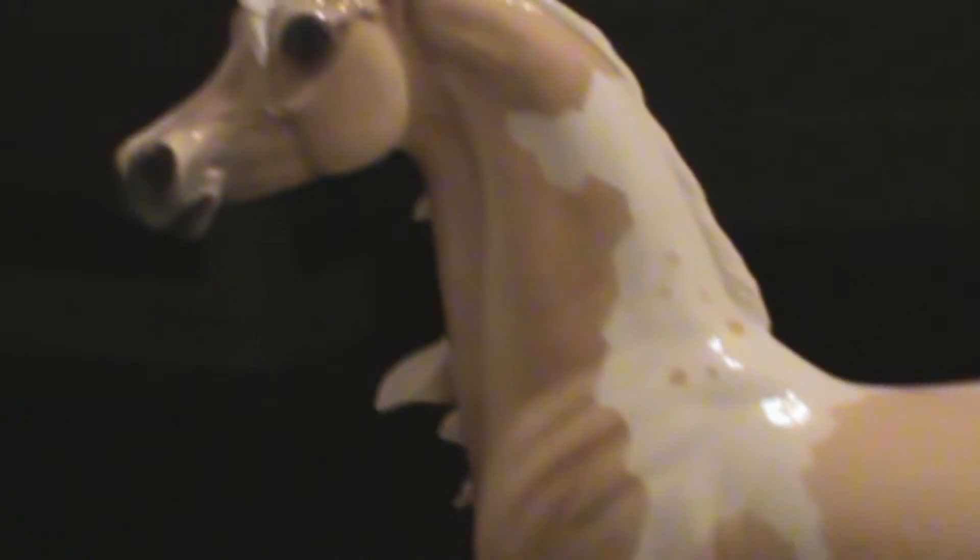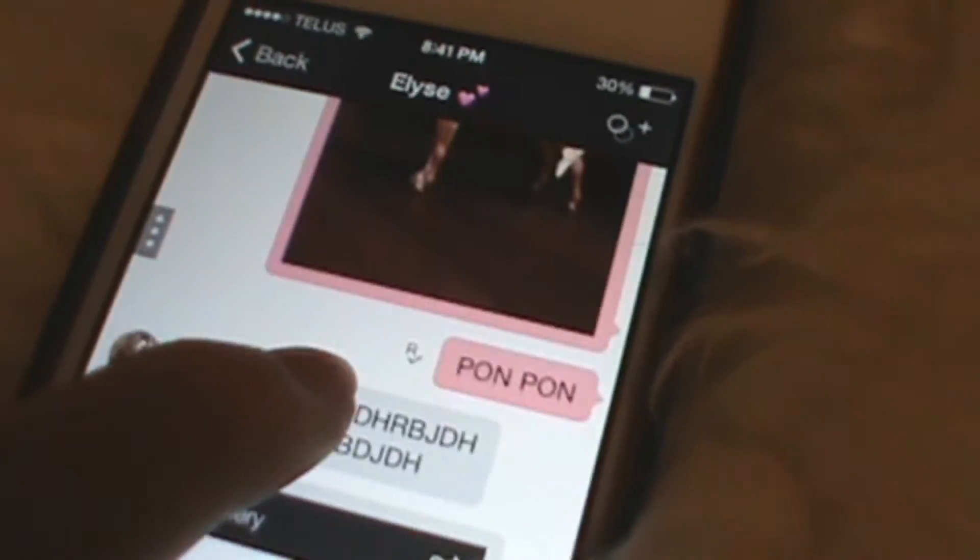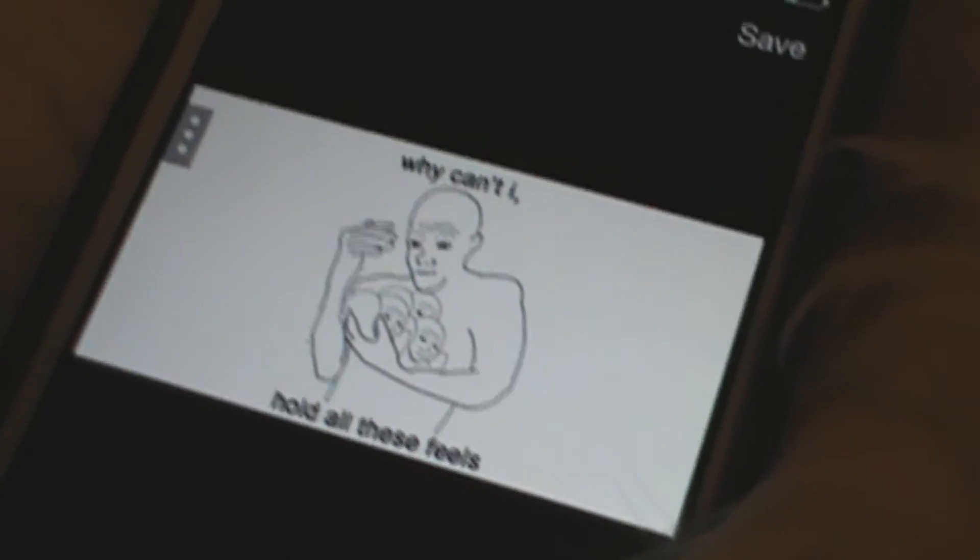Peter Stone did an amazing job with him — oh my god, and his dapples! Let's check out this striped hoof. I really like this sock. Why must the black spots only be in the white — I don't understand. This is 'Apples and Cherries' ink, by the way.